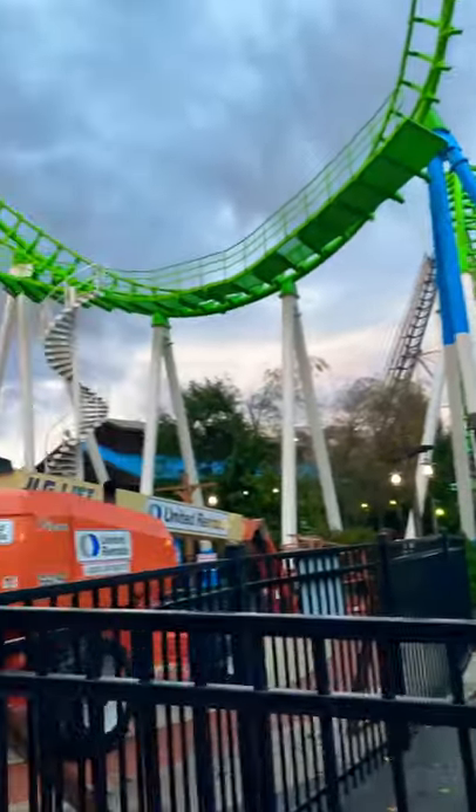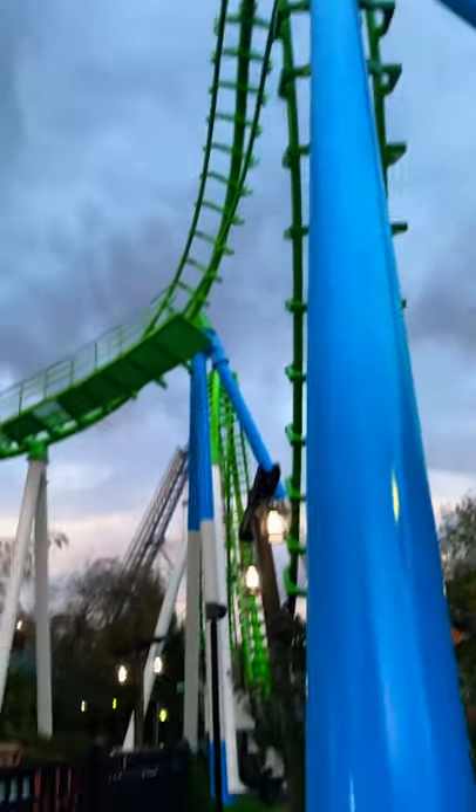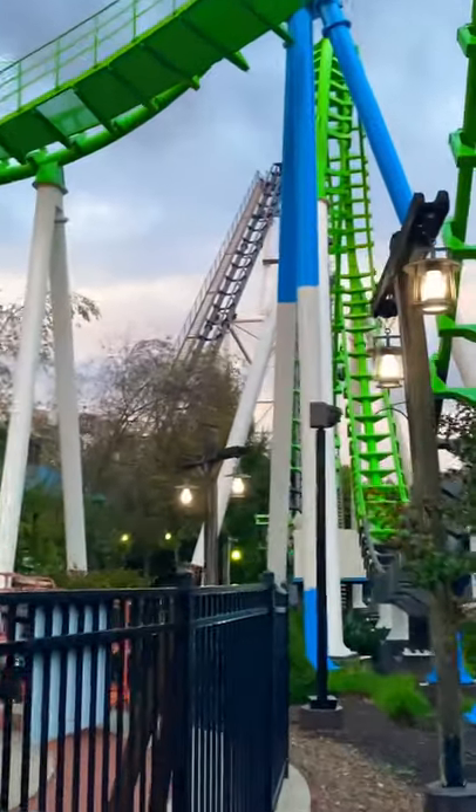Alright guys, so I'm at Sidewinder and a little update. The track is now green and the supports are blue. You can see it goes all the way to the loop there. They didn't get up there to the lift hill yet.